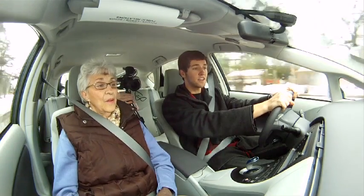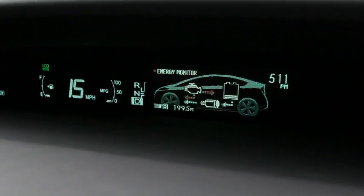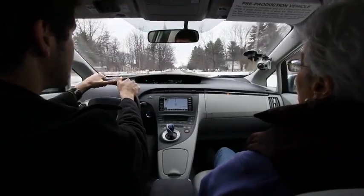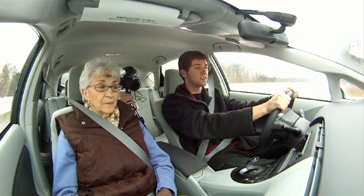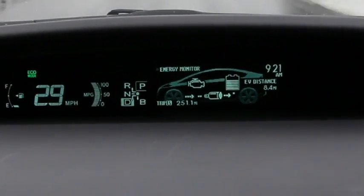If I push a little harder on the gas — the engine kicks on. Now this is full throttle. So it gets up there! And this whole time it's charging.